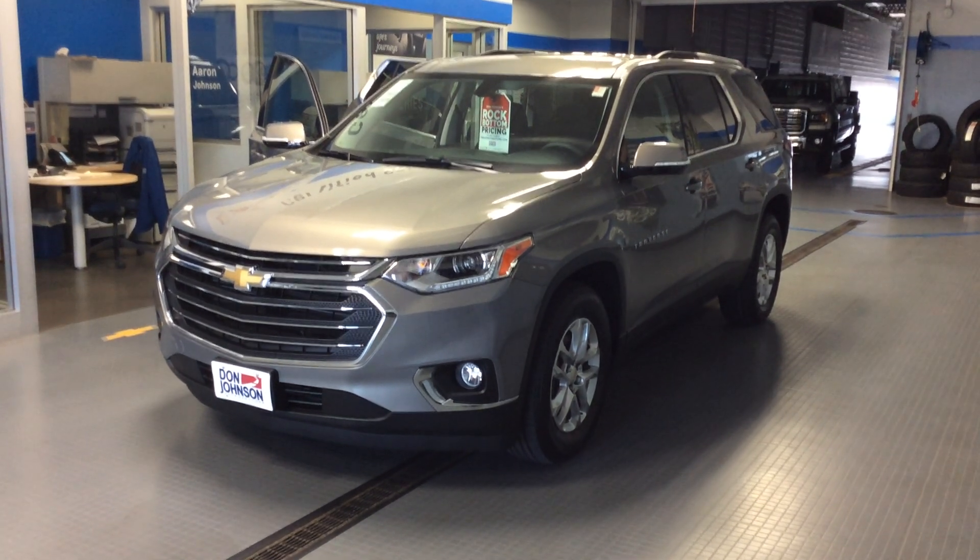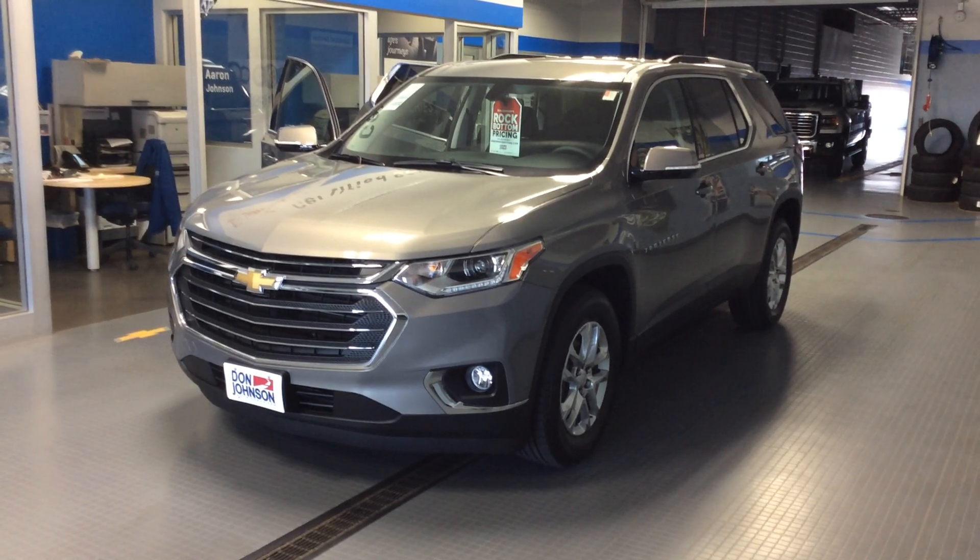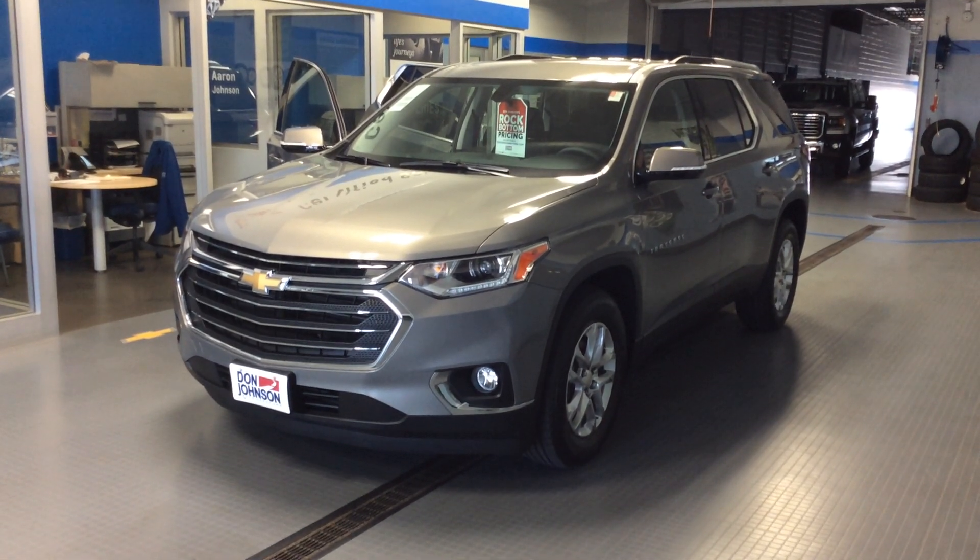Hi everybody, Dale Campbell here at Don Johnson Motors in Rice Lake, Wisconsin. Today I'm going to tell you about our 2018 Chevrolet Traverse.